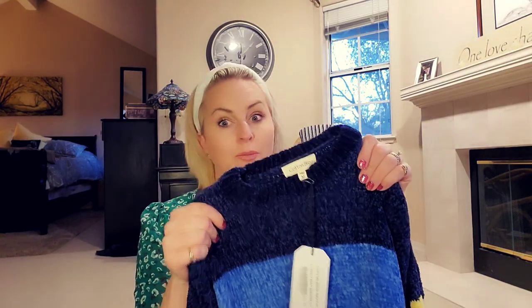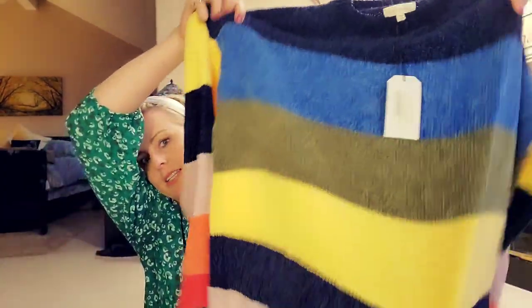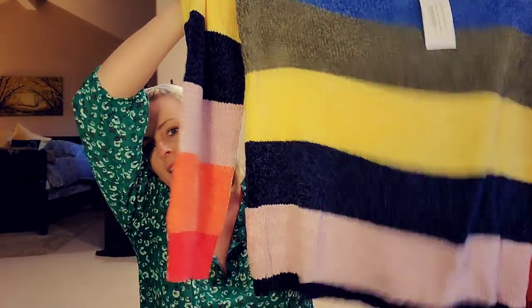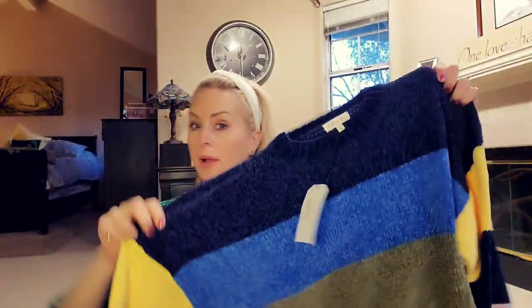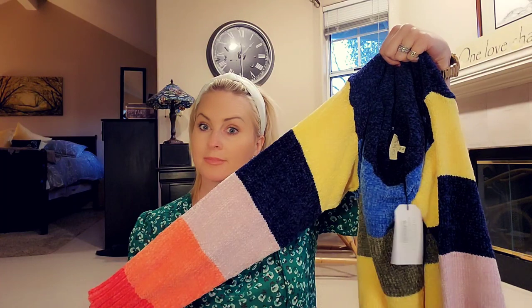Let's check out this sweater — it's by Cotton Blue, I really like that brand. This is almost like a chenille, very soft. It's a multiple-color sweater and there is a lot of color going on. Not sure how I feel about all that color, but you don't know till you try it on, so we'll check that out.